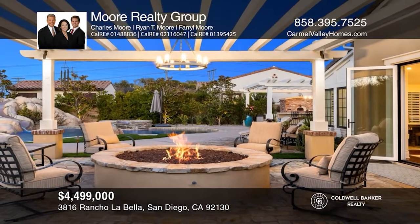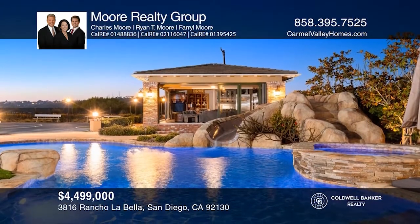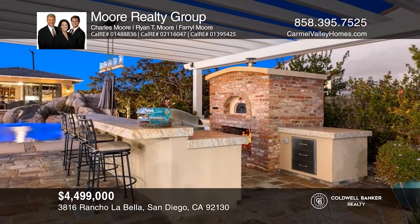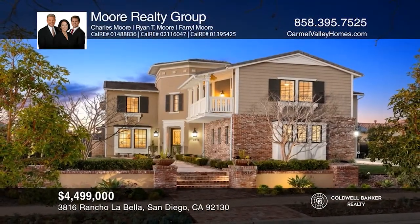The highlight of the home is the backyard oasis, complete with a built-in barbecue, pizza oven, lounge area, pool and spa, fire ring, and a sports court. Call or text Charles, Farrell, or Ryan Moore for more information.